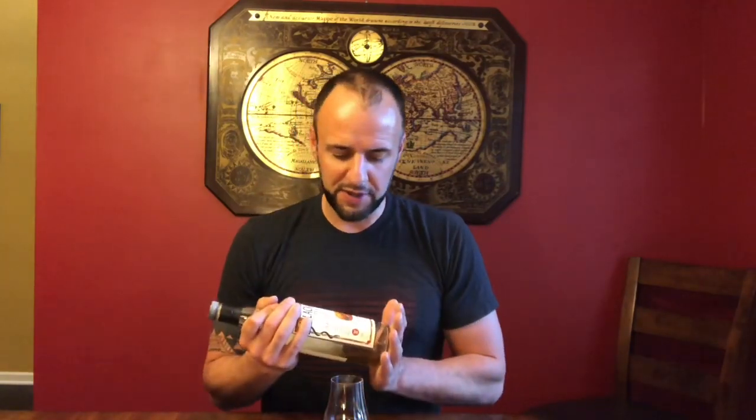Welcome back and thank you for joining for another whiskey review. Today we're going to take a look at another independent bottler, the Black Adder. This particular one is the Pete Reek Raw Cask Islay — what they simply call their Islay Single Malt Scotch Whiskey. It says it's sherry cask finished and aged 10 years. Other than that, not a lot of information on this particular one.